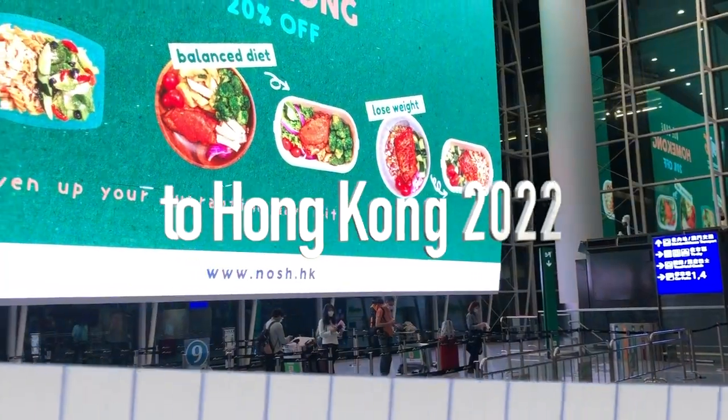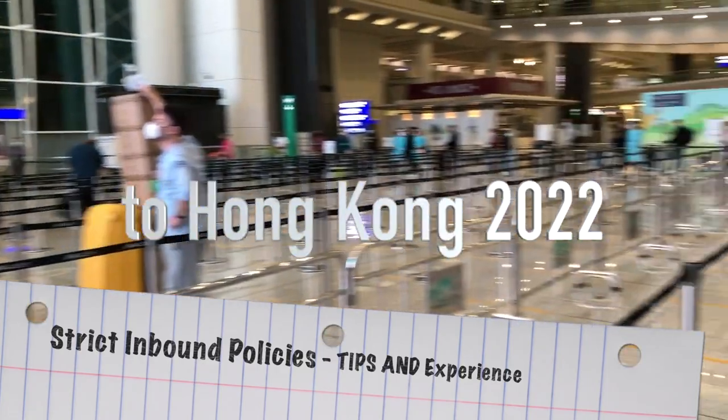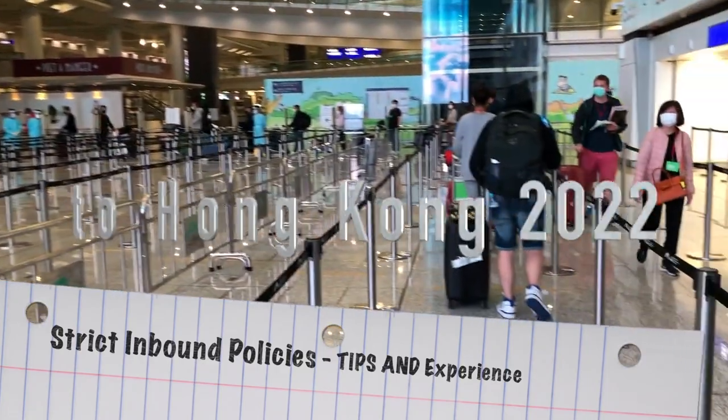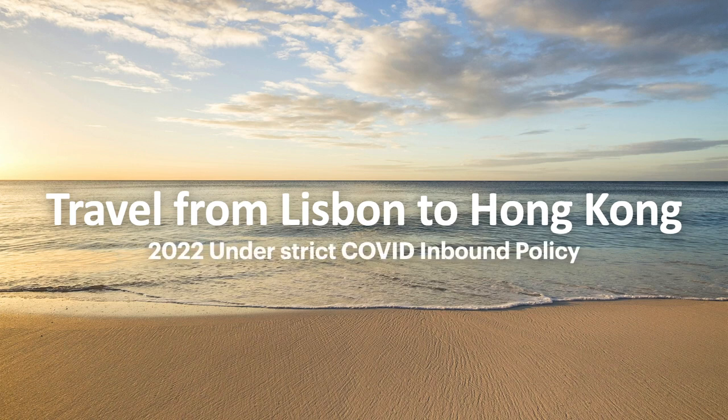Hi everyone! Recently I just traveled from Lisbon to Hong Kong. It's a long and intensive trip under strict COVID inbound policies. Today I'm gonna share my experience and my tips about the trip back to Hong Kong.